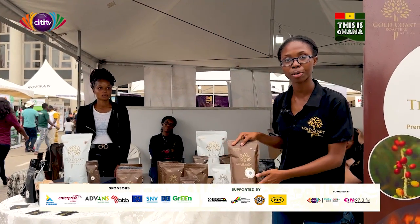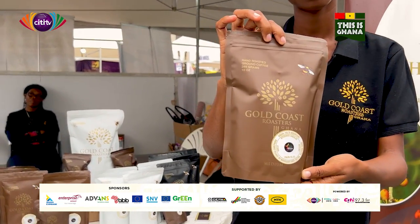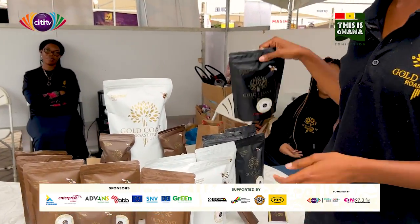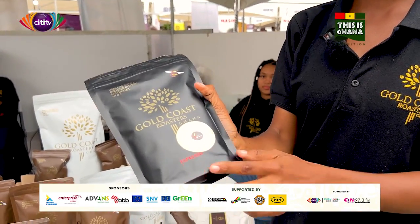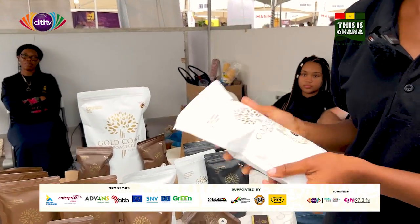We have three kinds of products. There's the brown bag — the medium ground, it's coarsely ground. And then there's the black bag, it's really finely ground, it's used for espresso. And finally there's the white bag, it's full beans.